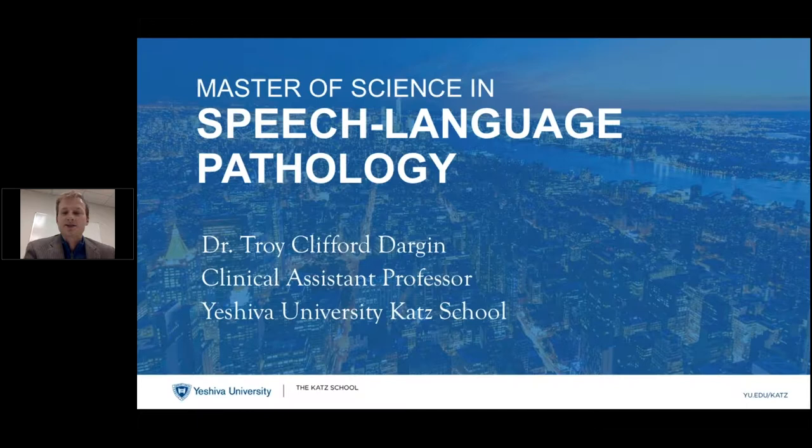We are here to talk about how to put together a very competitive application package for speech-language pathology. It's one of the top careers in demand at the moment, and the supply and demand are not matching each other. For that reason, it's very difficult to get into a speech-language pathology program, so I'm here to help you make the best package you possibly can.